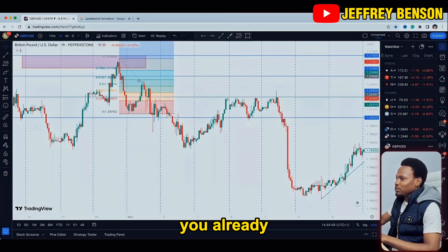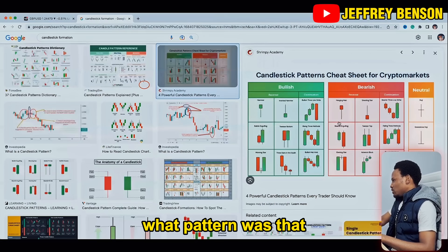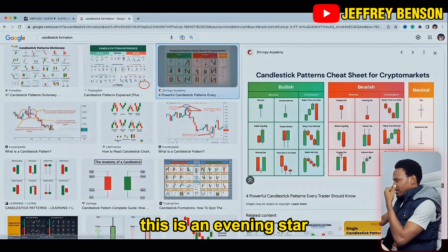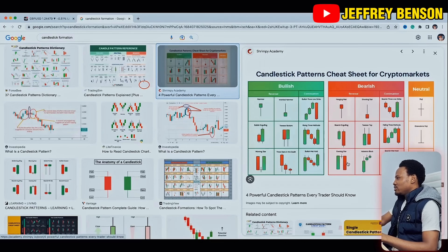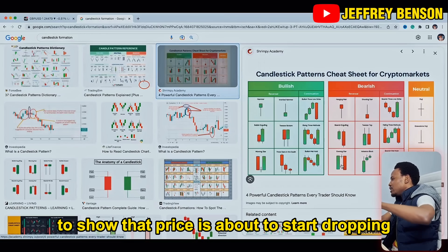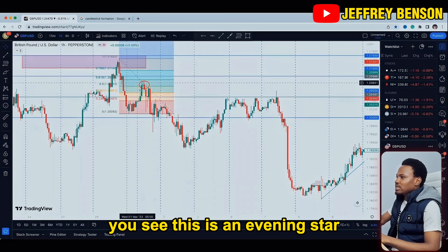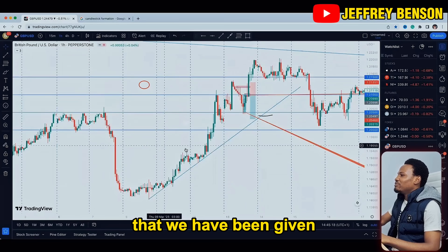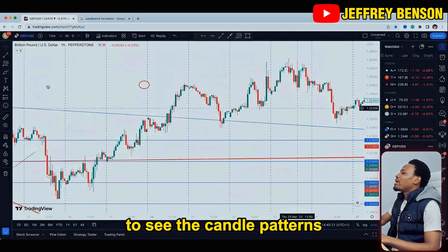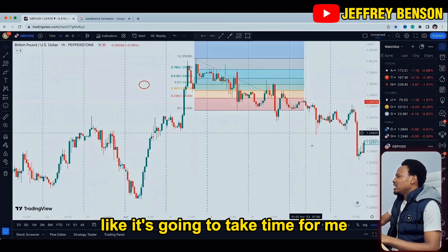What did we see on that 0.5 sell example that made us want to go short? It's an evening star. What does an evening star represent? It's a reversal — it shows that price is about to start dropping. On that evening star, price dropped exactly as expected. Let's go back to all the examples we've been giving to see the kind of candlestick patterns we saw before making those decisions.